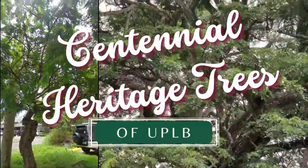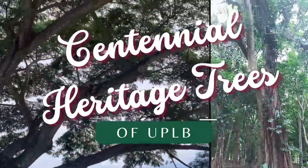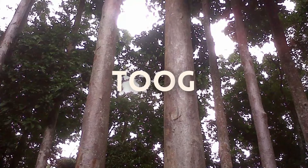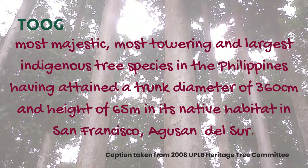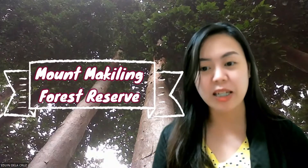This is the Philippine Rosewood, commonly known as To'o. It is one of the heritage trees found in the UPLB campus, located before the entrance to the Mount Makiling Forest Reserve.